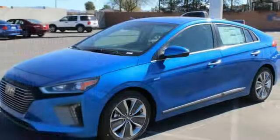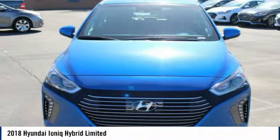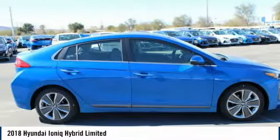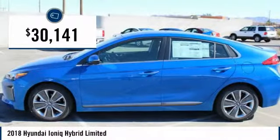In the 2018 Ioniq, the Hyundai Ioniq is available in three different electric versions. It's loaded with interior features and the exterior will amaze you with its advanced design, and is priced below $35,000.